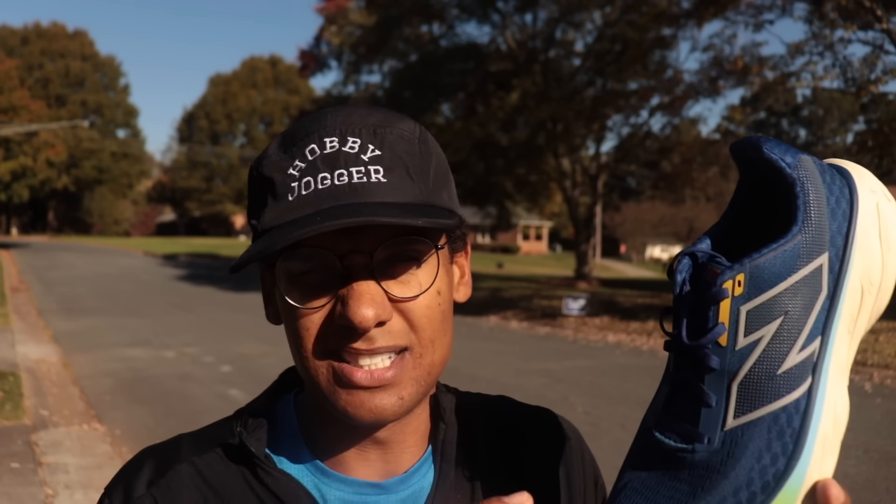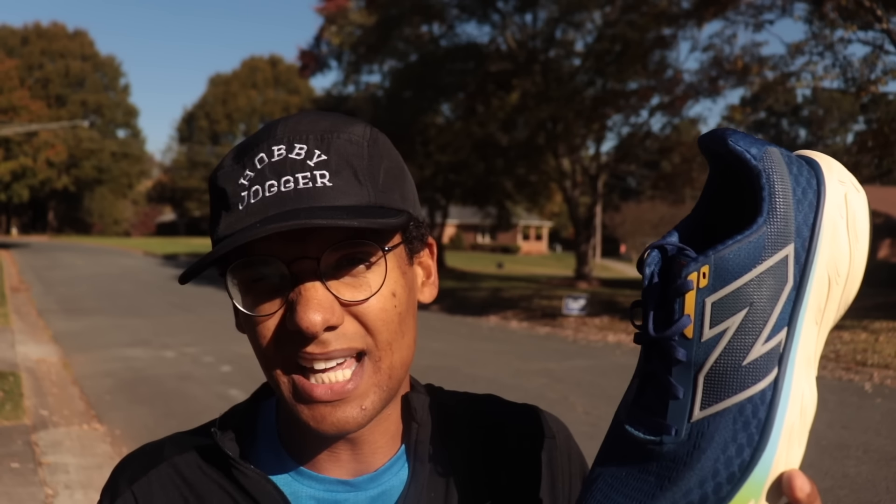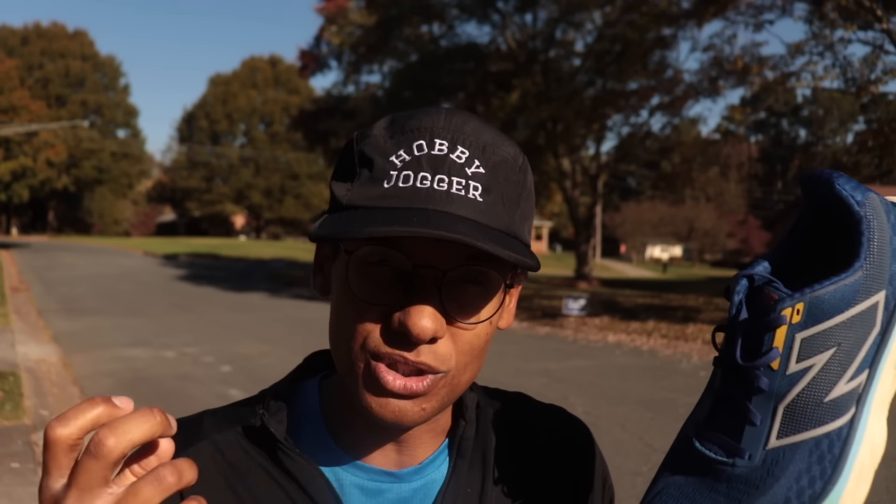Earlier this year and late last year I was loving soft shoes — the 1080 v13, softer max stack shoes. Throughout this year I've had periods of liking and not liking them. But ever since I took the Belos to a hundred miles, that started flipping it for me. Then I gravitated to the Sky Flow and really loved the Mag Max, which isn't a soft and squishy shoe — it comes into that Goldilocks zone but it's not a soft step-and-feel shoe.